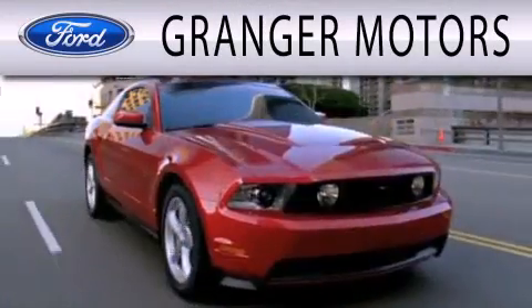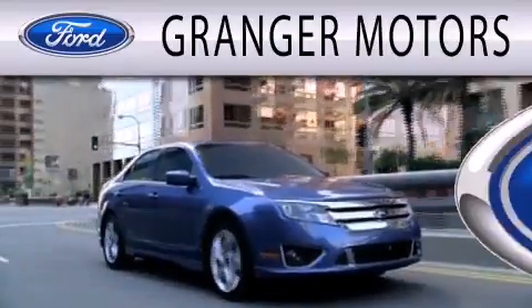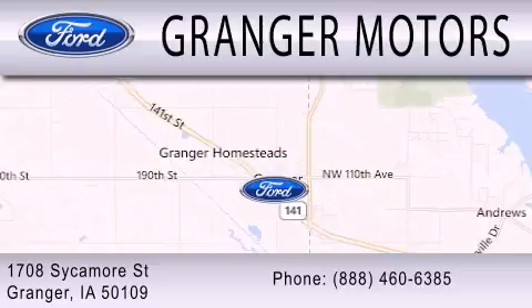Grainger Motors is dedicated to doing everything possible to ensure that the experience you have selecting your next vehicle is as pleasant as possible. We are located at 1-7-0-8 Sycamore Street in Grainger.